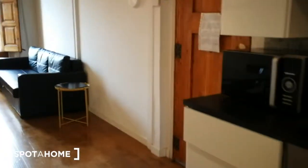Now we're going to walk right back to where we started, passing through everything we've seen back to the entrance. We just toured this apartment here in Carrer de Villarroel. I hope you liked it.